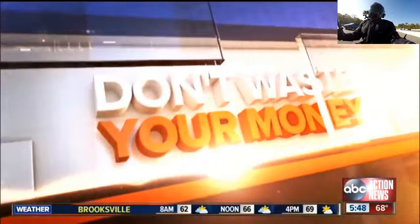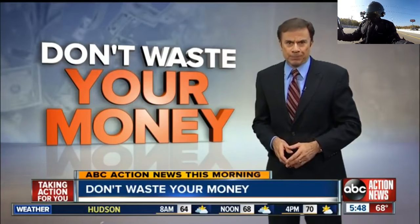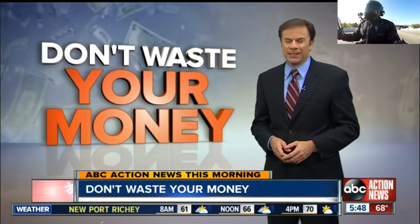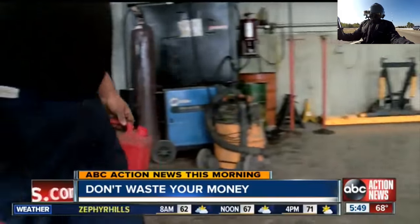This new product could revolutionize our lives — it claims to keep our cars from ever running out of gas. Consumer reporter John Mattarese puts it to the test so you don't waste your money. One of the worst things that can happen on a long winter drive, next to having a wreck, is running out of gasoline. So a new product claims it can prevent your car from ever running out of gas again. We decided to put it to the test. Chances are that someone in your family has done what's called the walk of shame, pulling a gas can down the road.